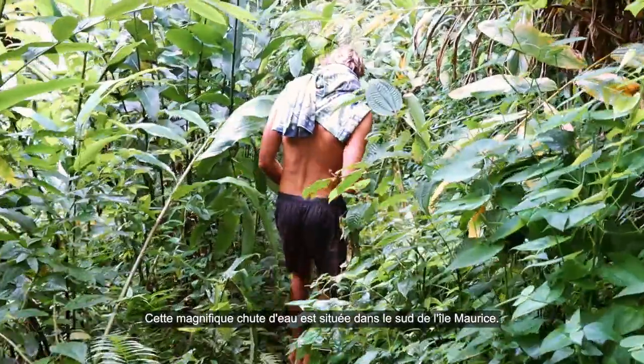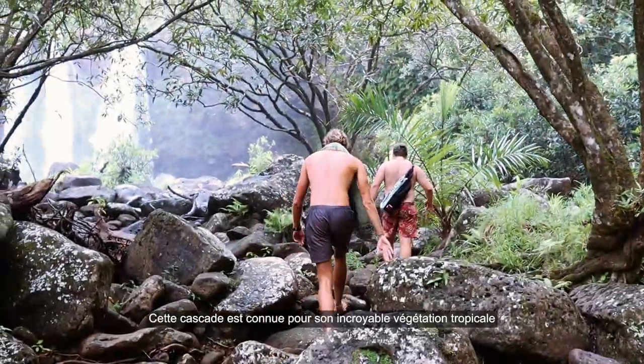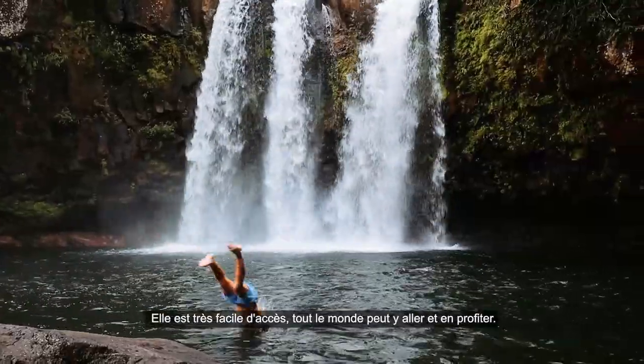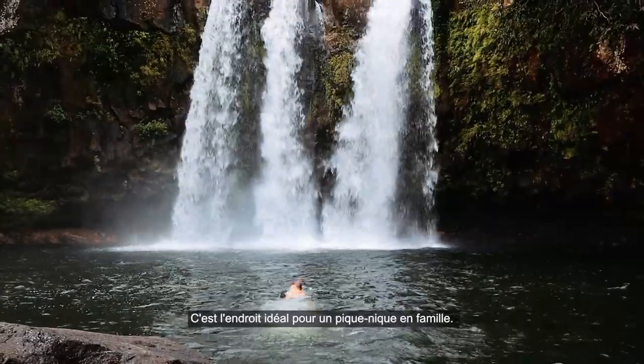Number 4 is without a doubt Cascade Lyon. This beautiful waterfall is located in the south of Mauritius. The waterfall is famous for its incredible tropical vegetation. It is very easy to access — anyone can go and make the most of its perfect spot for a family picnic.